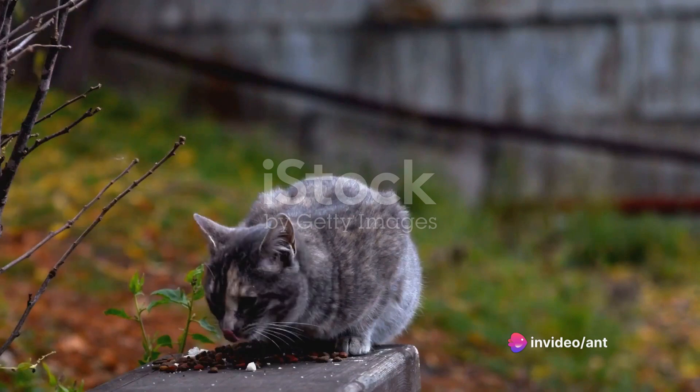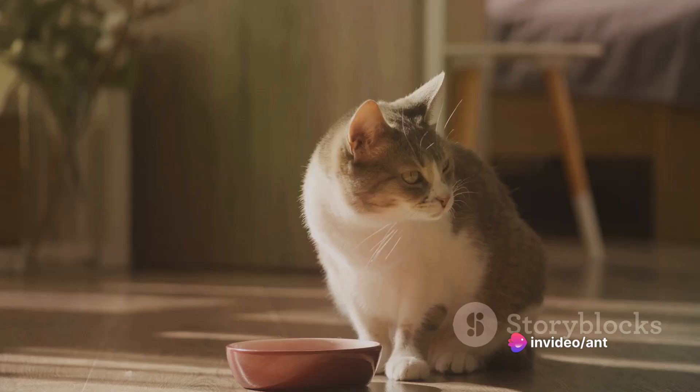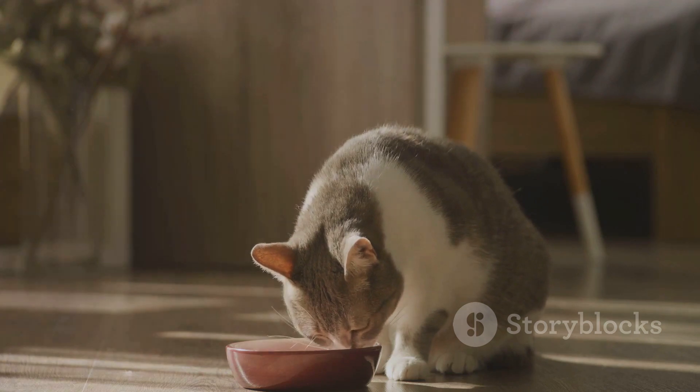One common cause is stress. Yes, just like us humans, cats can also feel stressed. A new environment, the addition of a new pet or family member, or even a change in your daily routine can trigger stress in cats.